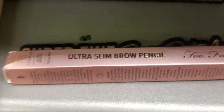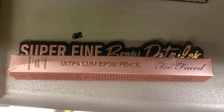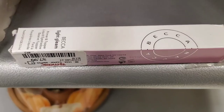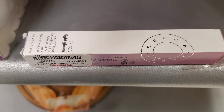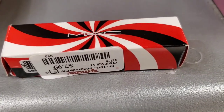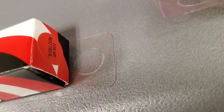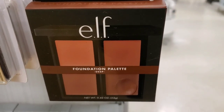I found a Too Faced Ultra Slim Brow Pencil in shade Taupe for $8.99. They also had one single piece of Becca Light Gleam Primer and Topper Liquid Shadow for $7.99. There was a new MAC Holiday Collection lipstick — here is the shade name — for $7.99. And an ELF foundation palette in shade Deep for $2.99.